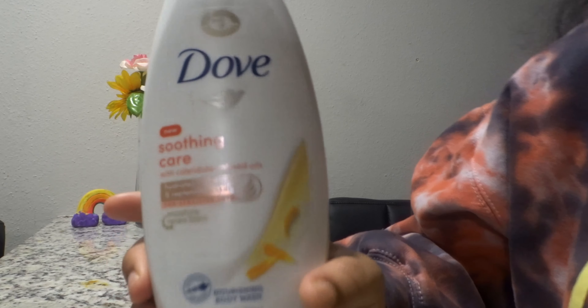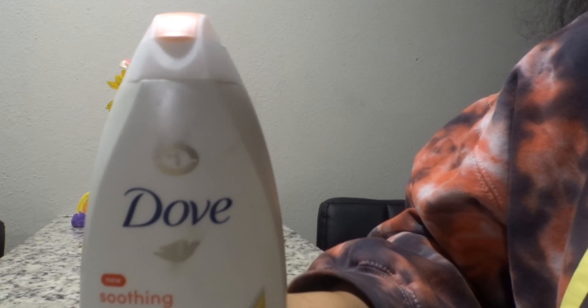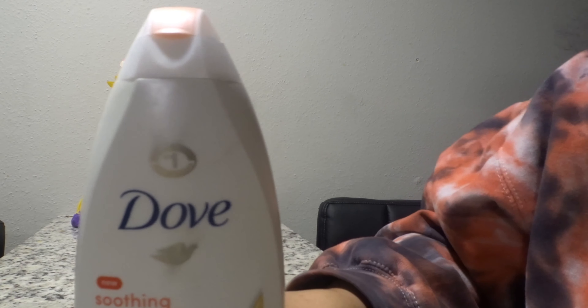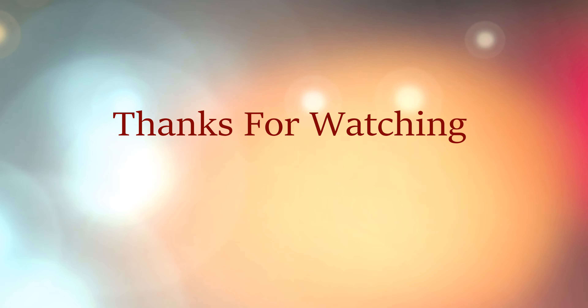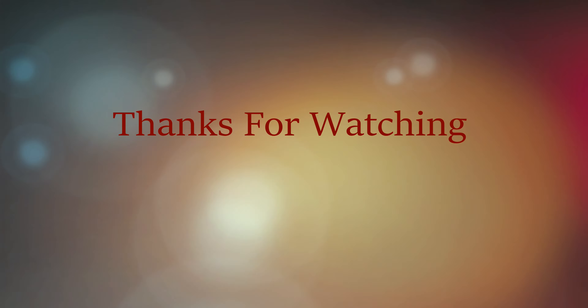Next I have the Dove Soothing Care. This left my skin feeling balanced out with moisture and hydration — really nice. The scent is really nice, fresh, and comforting. It smells good. Dove has always been a favorite since I was little; this has always been my go-to soap. It balances out everything well and I like it.